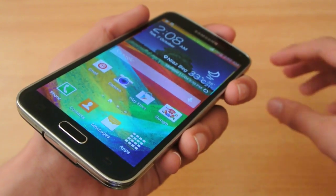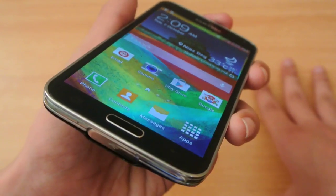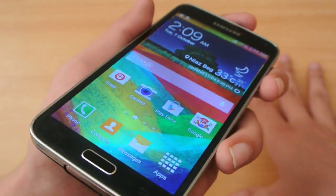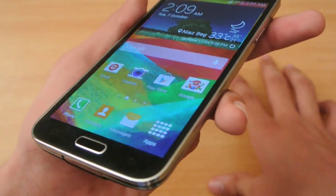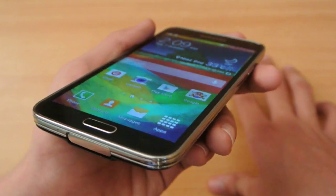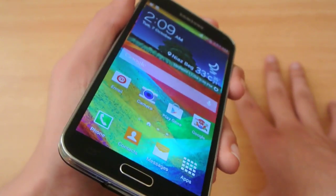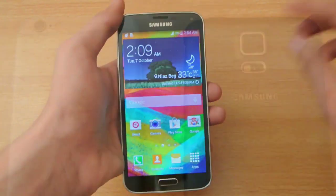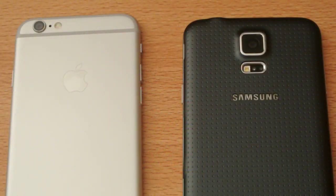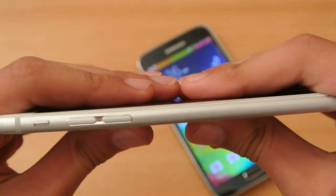Number twenty-two: the Galaxy S5 has a Super AMOLED display. Without a doubt, this display is better when it comes to sunlight visibility. I've used both devices and I can see more clearly on the Galaxy S5 compared to the iPhone 6 in sunlight. The iPhone 6 does have a brighter display, but the S5 has more accurate colors.